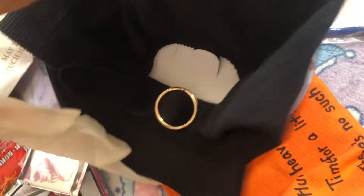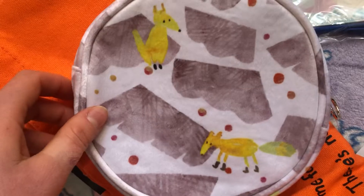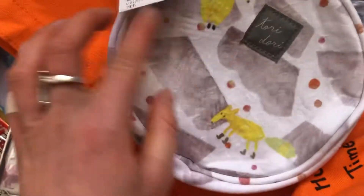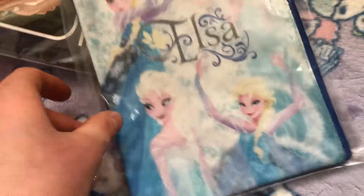I have no idea what this is but it's another cat — whatever, I can send it to a friend. It's pretty cute. Another bag — a poo emoji one — but it's a different color, not my favorite. And something with Elsa.